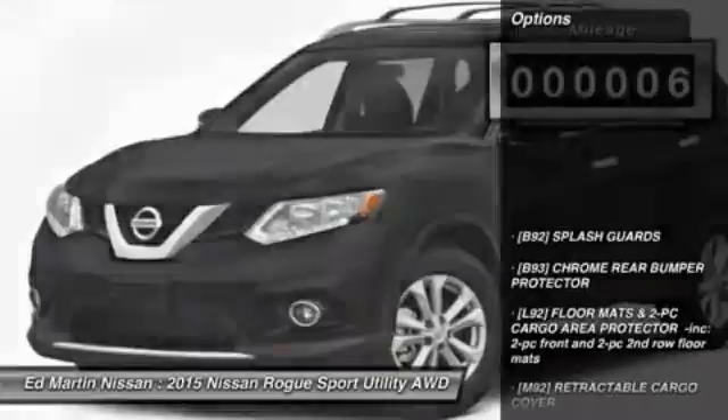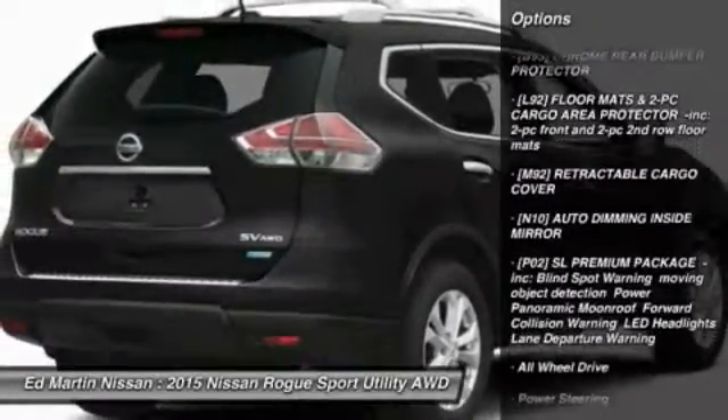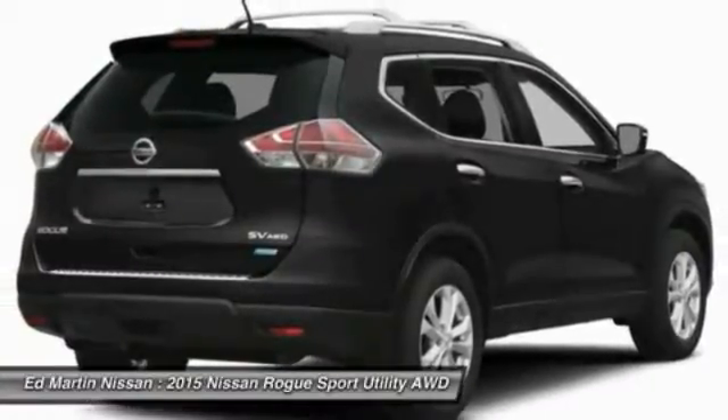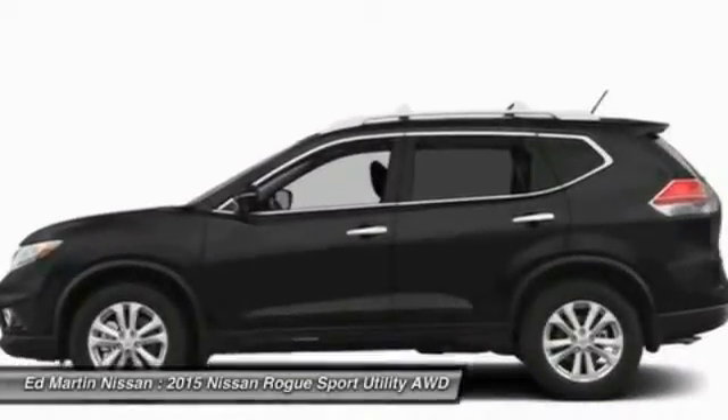Here are some of this vehicle's great options: anti-lock braking system, navigation system, all-wheel drive, power liftgate, steering wheel audio controls, power steering, adjustable steering wheel, aluminum wheels, cruise control, and four-wheel disc brakes.